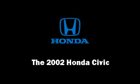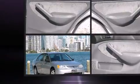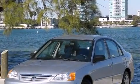Come test drive this 2002 Honda Civic. This four-door, five-passenger sedan just recently passed the 60,000 mile mark. It features an automatic transmission, front-wheel drive, and an efficient four-cylinder engine.